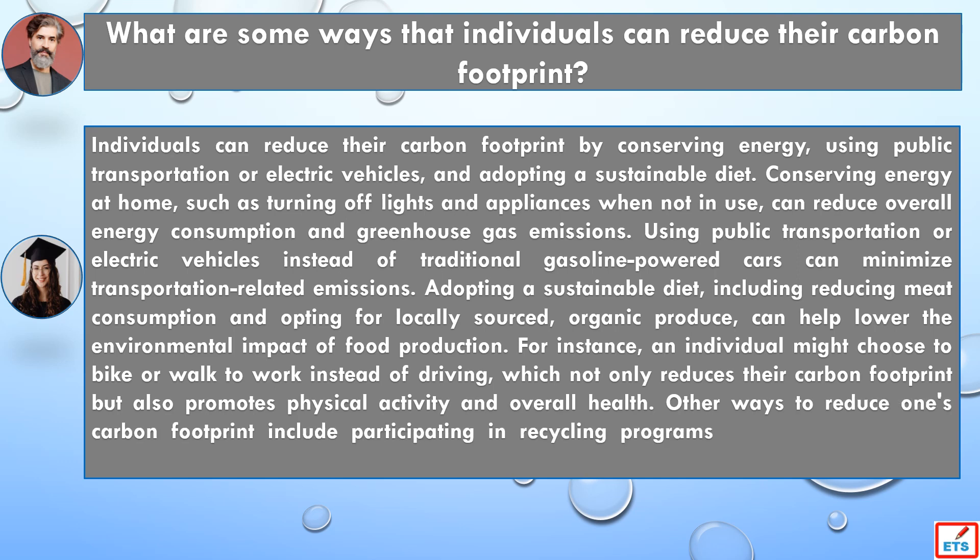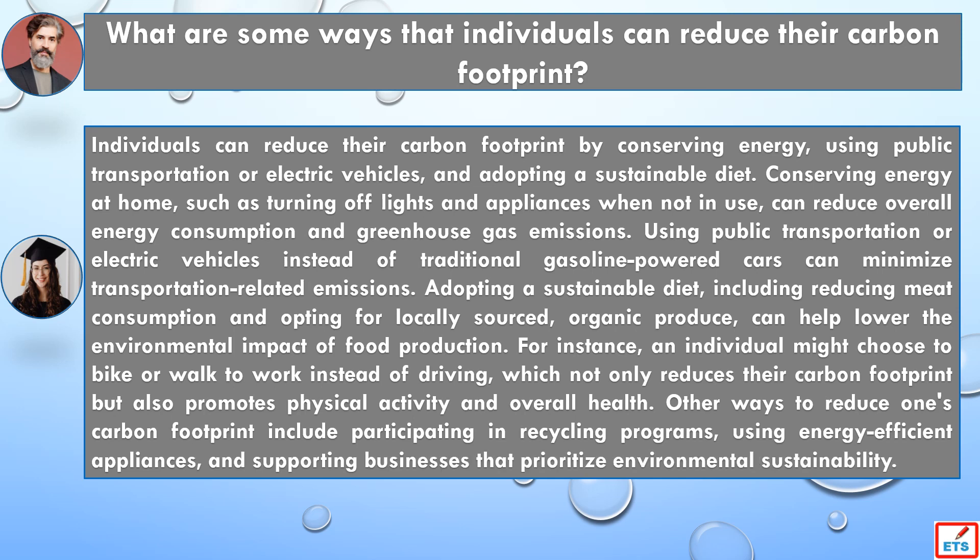For instance, an individual might choose to bike or walk to work instead of driving, which not only reduces their carbon footprint, but also promotes physical activity and overall health. Other ways to reduce one's carbon footprint include participating in recycling programs, using energy-efficient appliances, and supporting businesses that prioritize environmental sustainability.